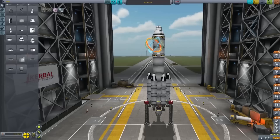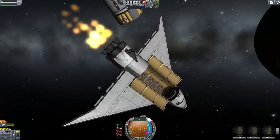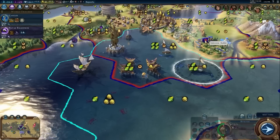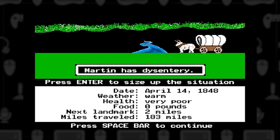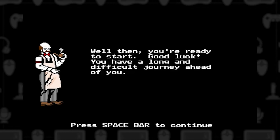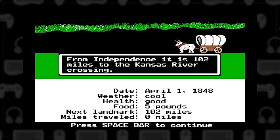For example, the game Kerbal Space Program accurately models rocketry and physics. The game Civilization, to some degree, accurately models the factors that cause growth and evolution of human civilizations. And even the classic history game the Oregon Trail accurately models the types of resource management and decision-making required of pioneers on that trail in the 19th century.